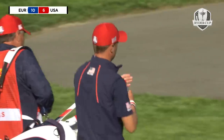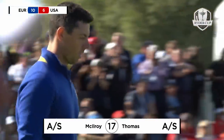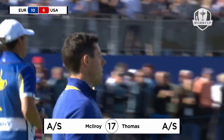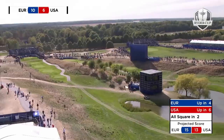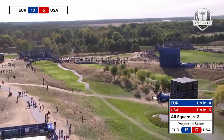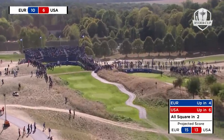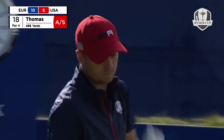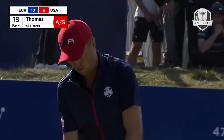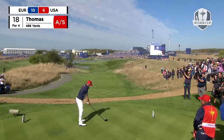Oh — the relief. And some more red on the leaderboard. The USA are now up in six with Europe up in four, two matches all square. The match score is suddenly projected to be a whole lot closer. The ebbs and flows — you have to love it.